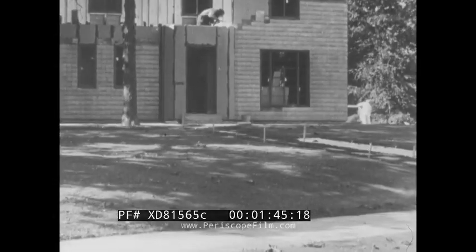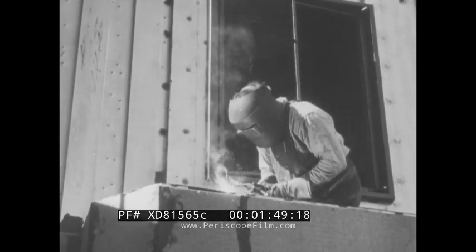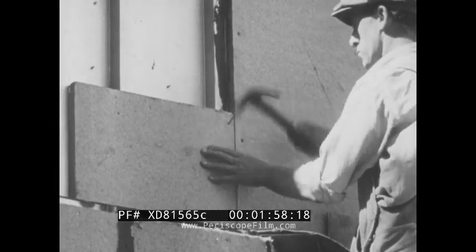Once again, Funny World scores a news beat with these thrilling action pictures taken by ace cameraman Autofocus. These men are actually welding and mounting an outside cover on a new home. Count on Funny World to bring you thrill after thrill.